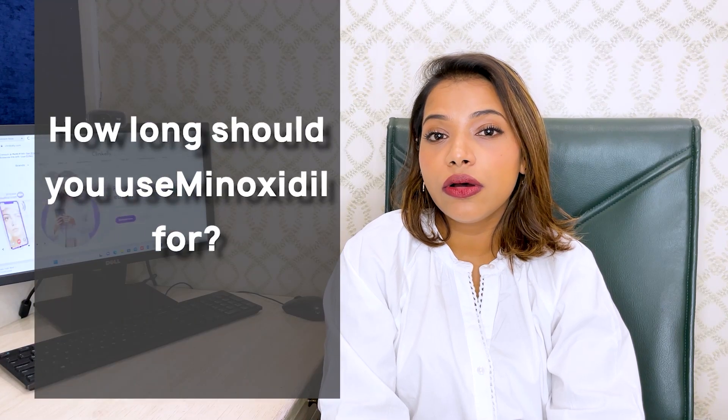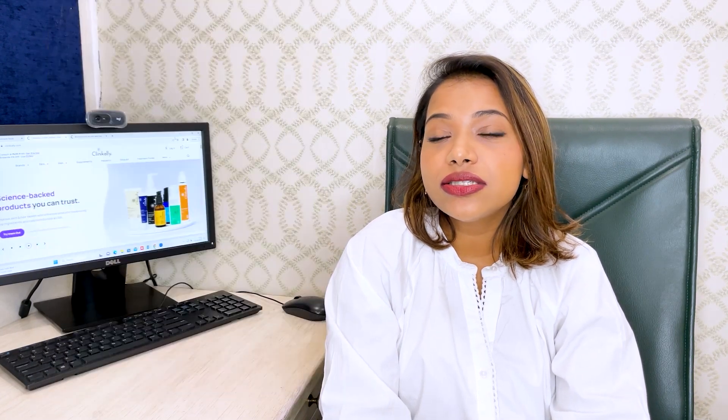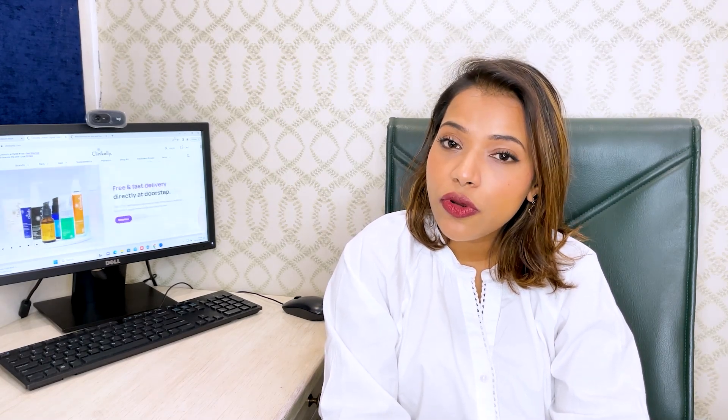Because minoxidil induces hair growth by increasing blood supply to the hair follicle, it is considered a lifelong medication. As long as you use minoxidil, you will have thick growth, the hair will remain dense, and shedding will stop. But as soon as you leave it, shedding increases and you might even lose the hair you gained. To get off minoxidil, it is advised to reduce from twice daily to once daily, then alternate days, then two to three times a week before completely weaning off.